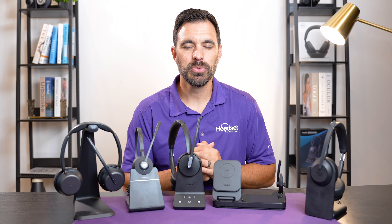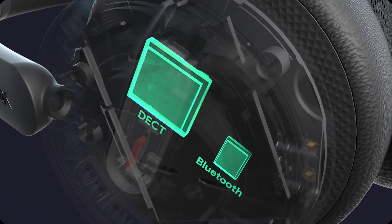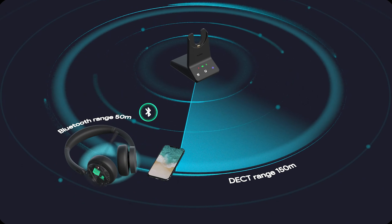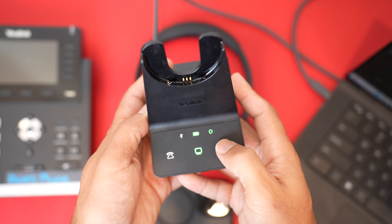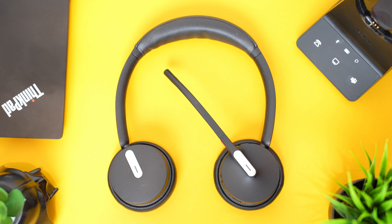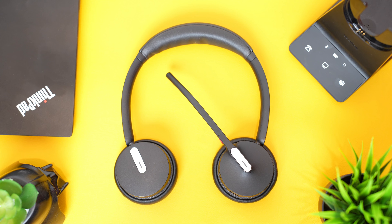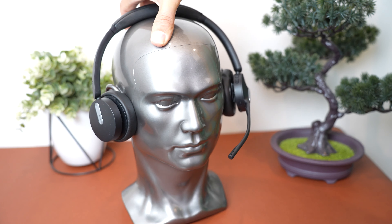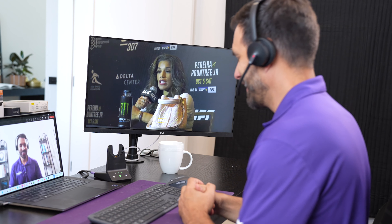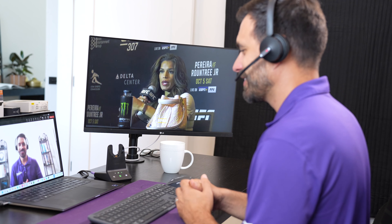At number one, we have the Yealink WH64. This headset actually has two wireless technologies built in — DECT and Bluetooth — which gives you the best of both technologies in one headset. You can connect it to a computer or laptop as well as a desk phone and your smartphone all through one headset. It includes the charging stand all for under $200, which is a great value with high performance. The design is a satin black finish with a modern look, the headband is adjustable, and the microphone boom can be worn on the right or left side. It uses DECT wireless technology to the charging base, giving you up to about 300 feet of wireless range when connecting to your computer or desk phone.